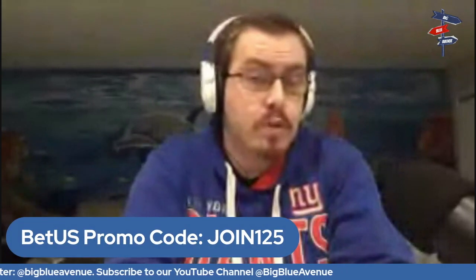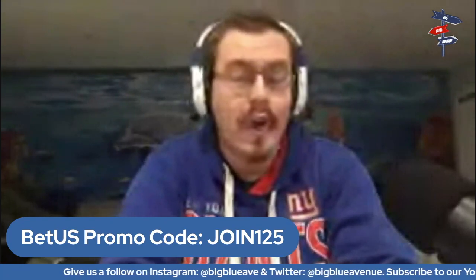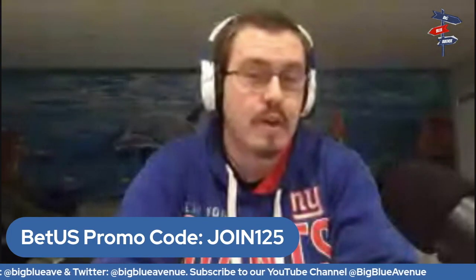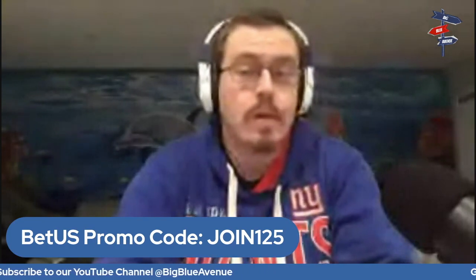If you're new, make sure to check us out on social media on Instagram, Twitter, and YouTube at Big Blue Avenue. This episode is presented by BetUS — sign up with promo code join125 for a 125 sign-up bonus, bet on the go anywhere anytime. Unfortunately the Giants won't be in the conference championships, but making the divisional round was a very impressive feat for a rebuilding team.